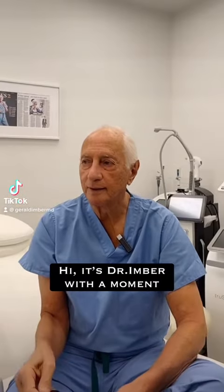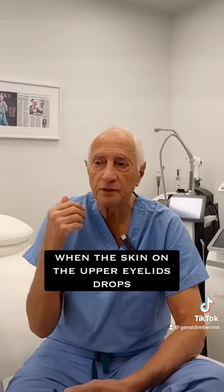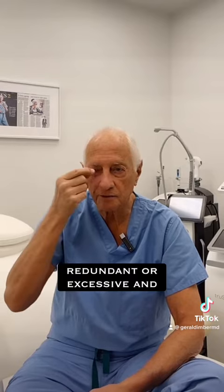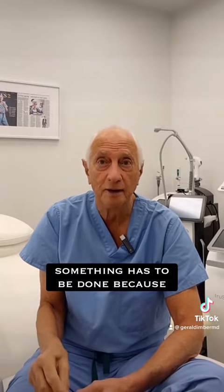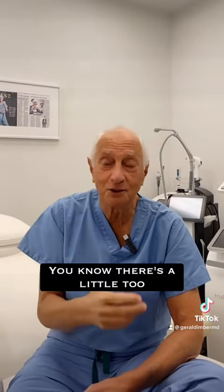Hi, it's Dr. Ember with a moment of straight talk about drooping eyelids. When the skin on the upper eyelids drops and becomes redundant or excessive and actually begins to touch lashes is when most women really recognize the fact that something has to be done. Because when they're putting eye makeup on and they have to lift up the eyebrow to be able to do it, you know there's a little too much skin.